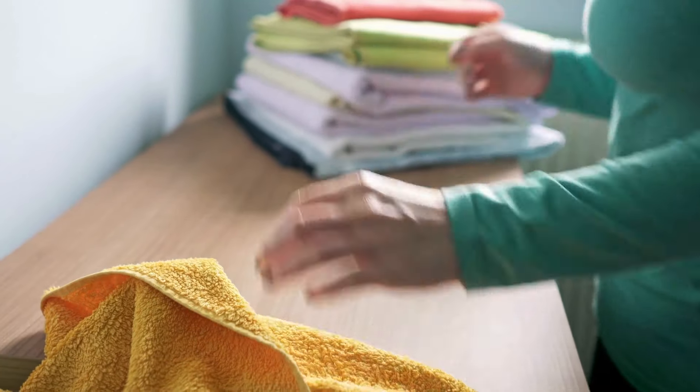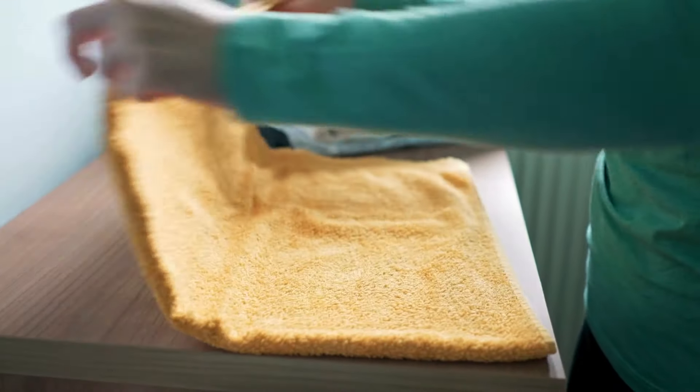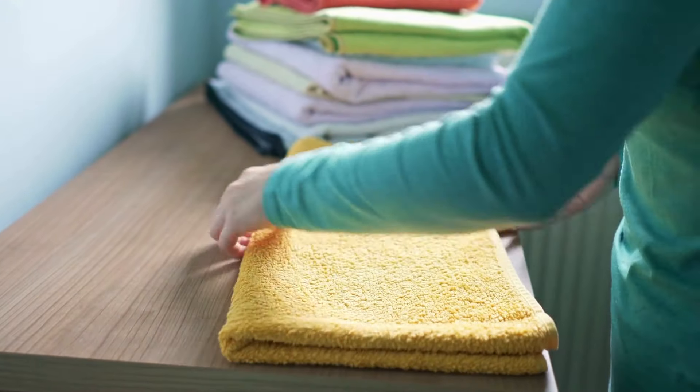Only keep the ones that you truly love and use. Many times these are items that can accumulate in our lives and we have more than what we actually realistically use — things like tablecloths or cloth napkins. If you don't use these on a regular basis, pick out the ones that you love and that you know you would use if you hosted a holiday gathering, and you can declutter the rest.